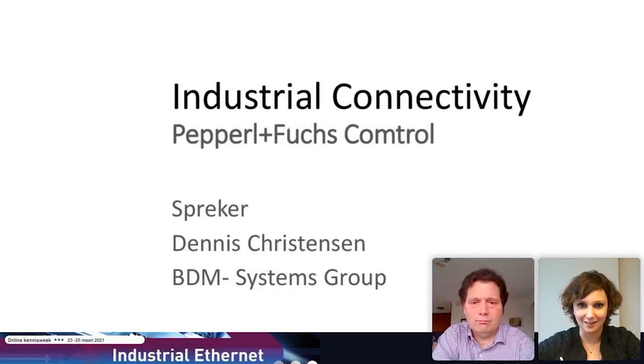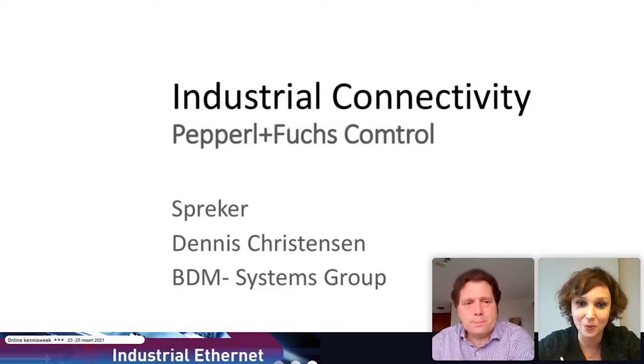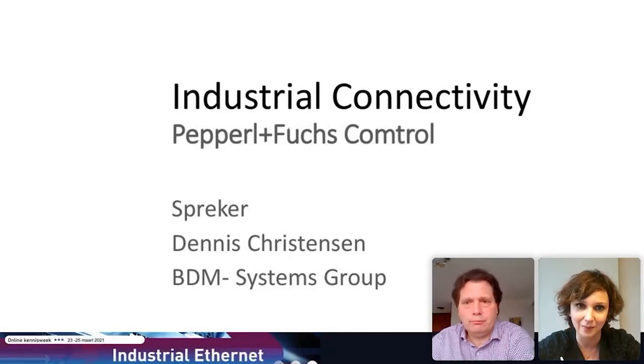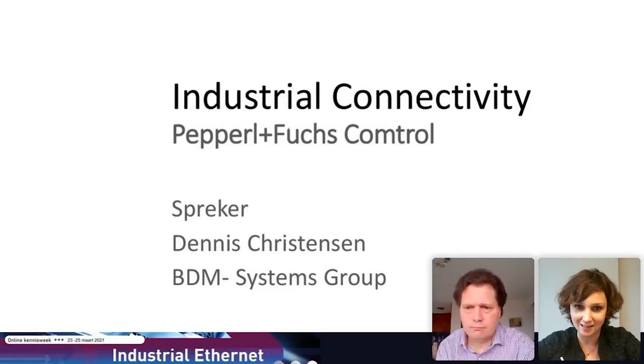Good morning, everyone. I'm doing this in English because we have a speaker from the United States who is in the Netherlands right now. We have Dennis Christensen from Pepperl+Fuchs and Comtrol. He will tell you more about that combination, Ethernet connectivity, and different protocols, mainly IO-Link. So Dennis, welcome to this webinar — great that you can tell us more about these subjects.